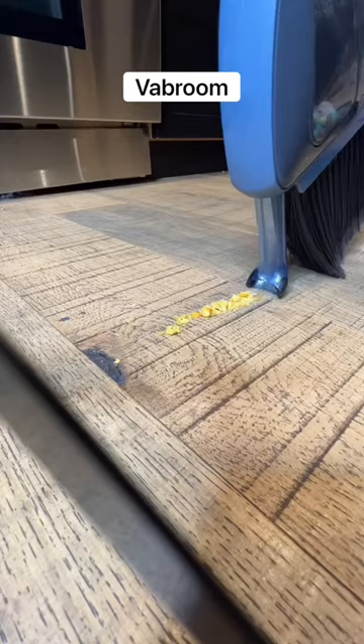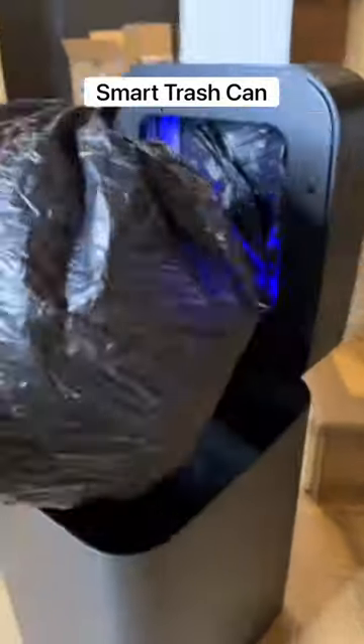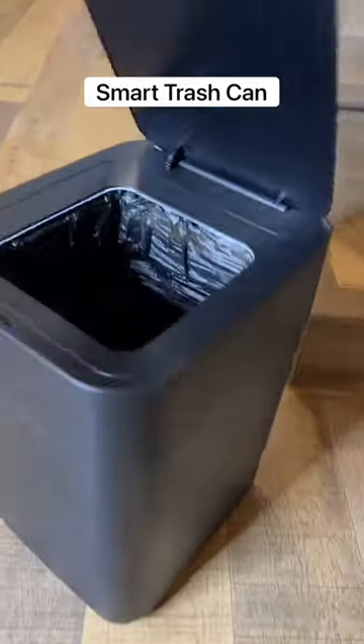Amazon Tech Find. This is a broom with a built-in vacuum so it's easy to clean up any mess. This is a smart trash can that automatically seals the bag when it's full and when it's done it replaces the bag by itself.